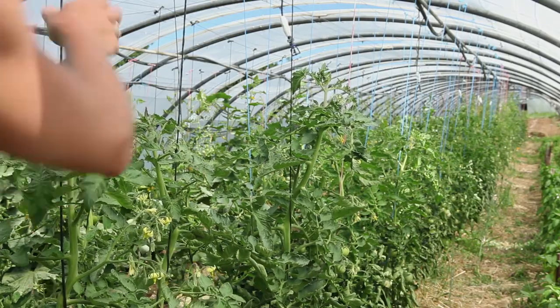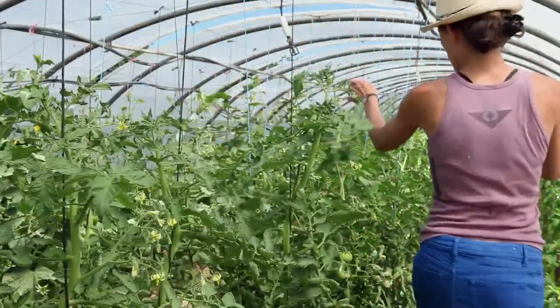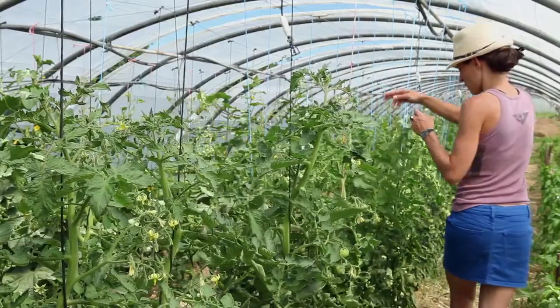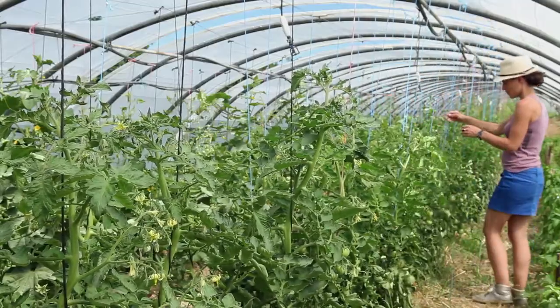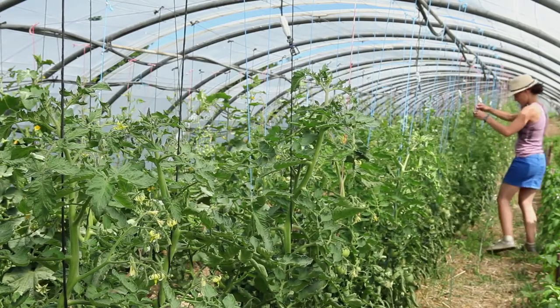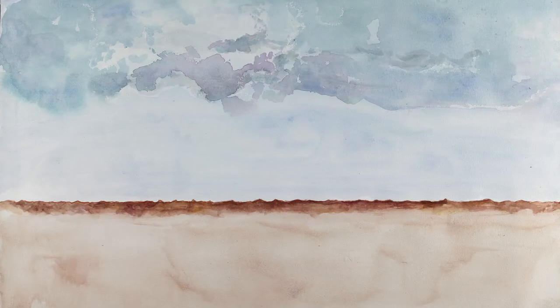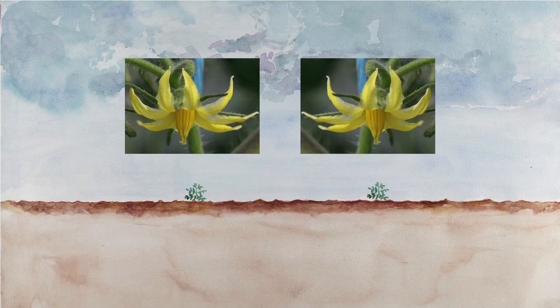Shaking the tomato plants several times a day, when there is no wind, will increase self-fertilization. In temperate regions, avoid cross-pollination between varieties with short pistils that remain inside the flower by ensuring a distance of three meters between varieties.